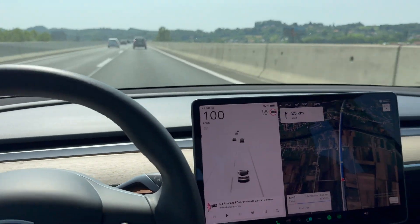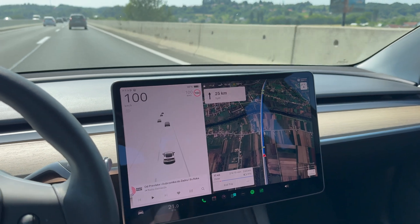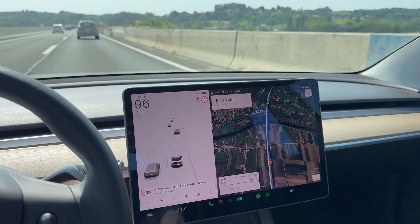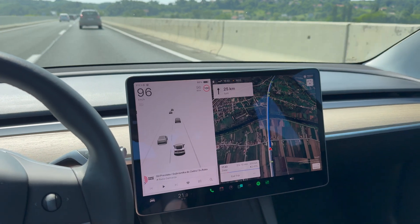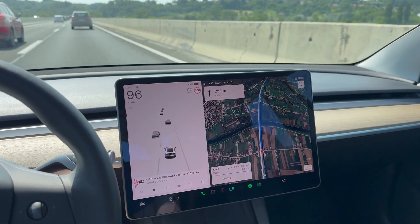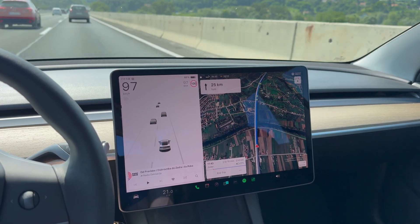There's traffic, so I'm driving mostly about 100 kilometers per hour. This first part will hopefully clear out after a bit. Currently at Karlovac, it's 83%. That was about nine percent between Zagreb and Karlovac.